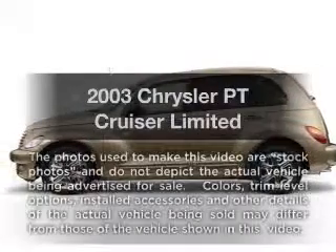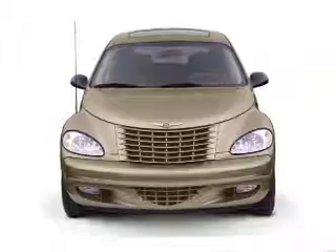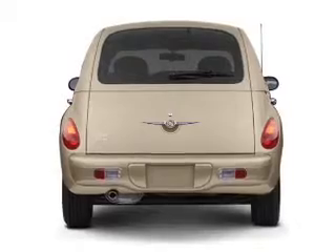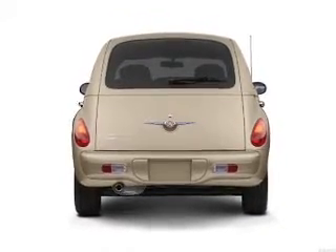Check out this 2003 Chrysler PT Cruiser. If you're looking for a first-rate auto, this one could be yours today. With an efficient four-cylinder engine connected to a smooth shifting transmission, premium wheels lend a distinctive appearance. The sunroof lets fresh air in.